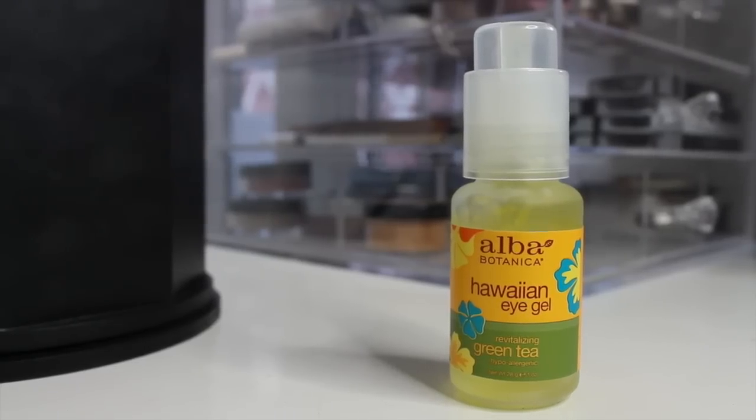Then I go in with my eye gel from Alva and apply two or three drops under each eye. I let it sink in before applying makeup because it needs time to absorb. The reason I use this is because it de-puffs under the eyes — puffiness is my main problem, not dark circles. I sometimes get a deep line with a really puffy top and I absolutely hate it, so this helps.